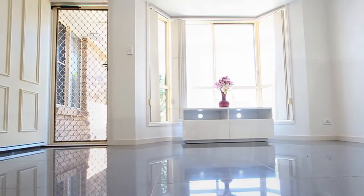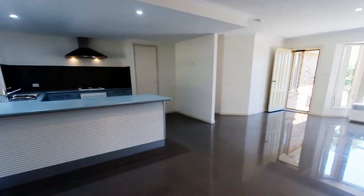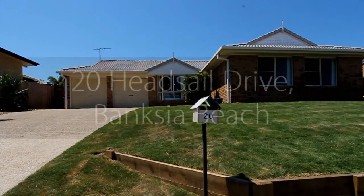Our sellers have already relocated and the home is available for immediate occupancy, so be quick — pick up the phone and make this great home yours.